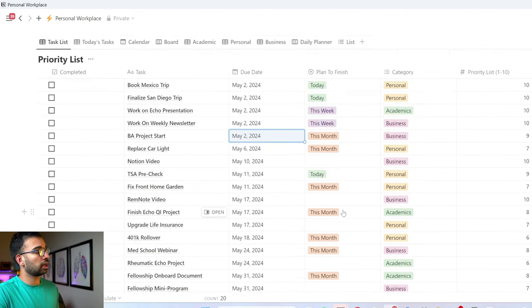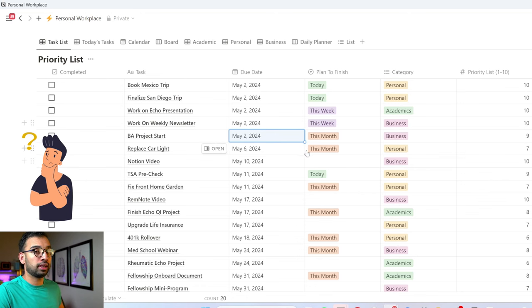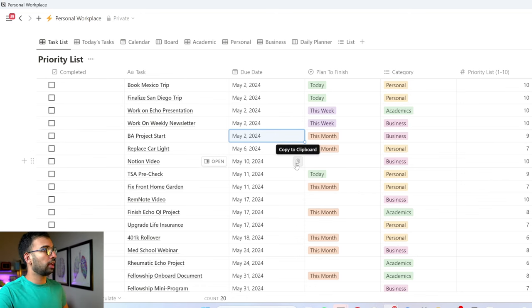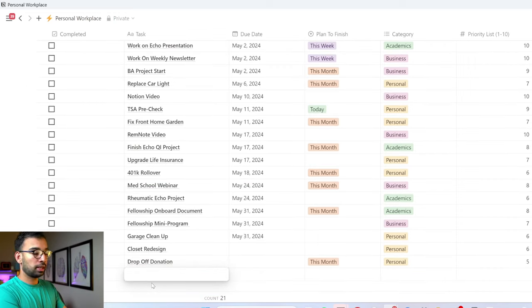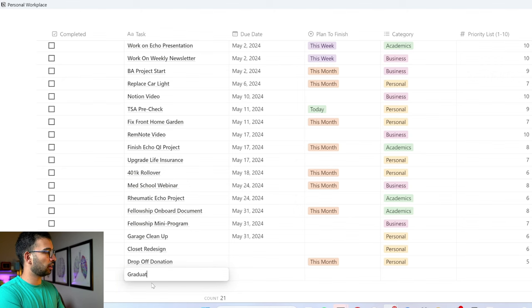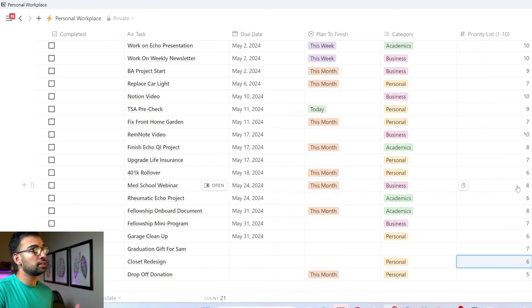Every morning, instead of creating a to-do list from scratch as I've done for the past year, I can just go through this and ask: what are the things I need to get done today? There are two ways I decide on this. When adding things to my list for the first time, I give them an impact level — how much of a priority it is. For example, let's say I have a graduation coming up and I need to get a gift for the person graduating. That's not the biggest priority of my life, so I can give it something like a 7 out of 10.